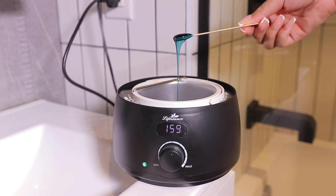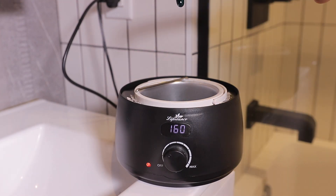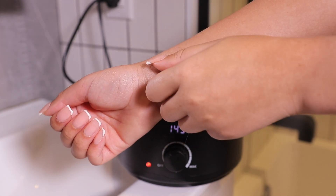You really want to make sure the texture of the wax is a honey consistency, and you can easily monitor the temperature of the wax on the LED display. But just to be safe, I decided to test it on my skin before putting it on my legs.